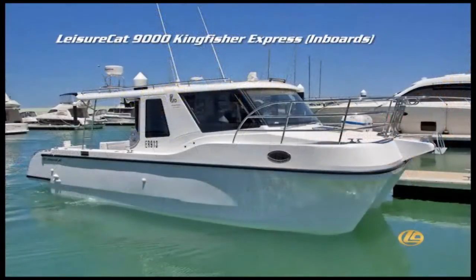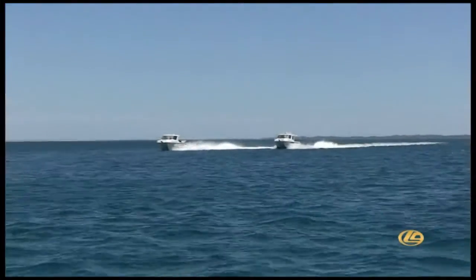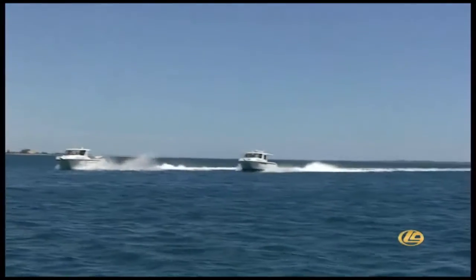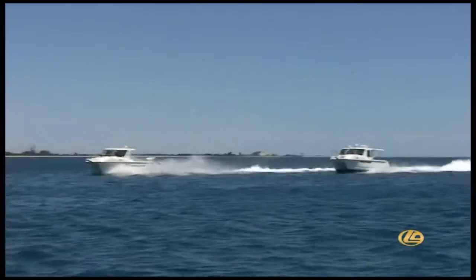The 9000 Kingfisher Express is more family orientated with an enclosed cab and various options such as separate en-suite, galley, port-a-verse, port and starboard and many other options.